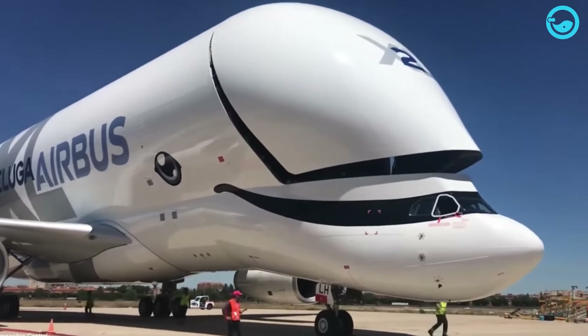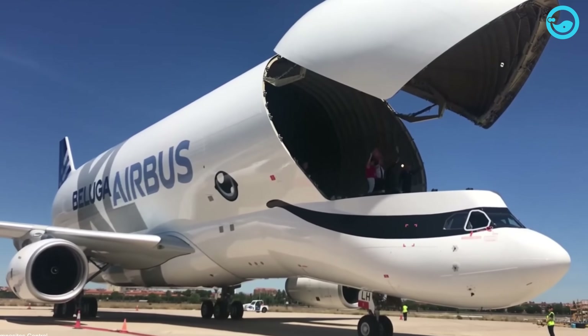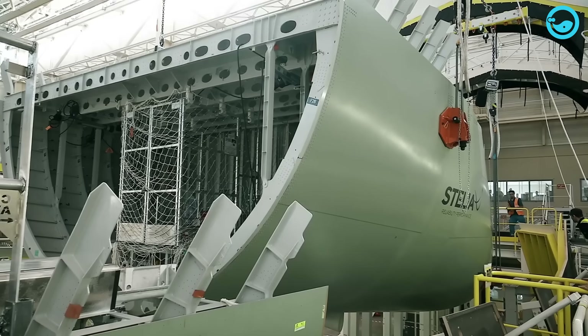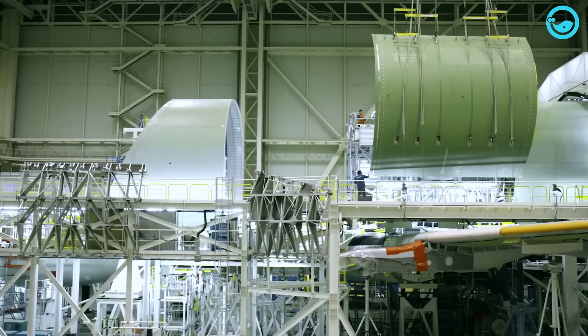The Beluga XL aircraft features a fully openable front cargo door for easy loading and unloading. The expanded cargo space was installed in three months with 8,000 new components on the assembly line. The aircraft's avionics systems have also been upgraded, particularly the fly-by-wire system adapted to the ever-changing center of gravity.